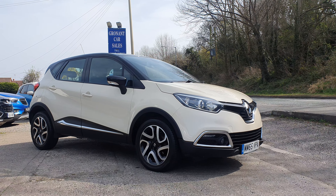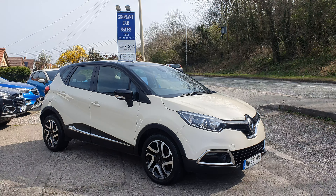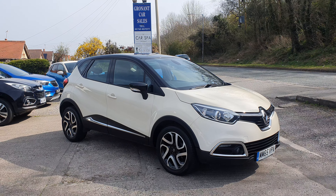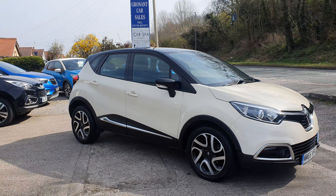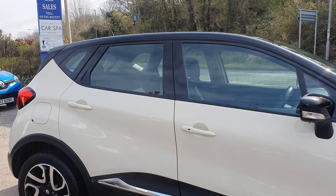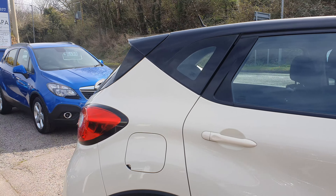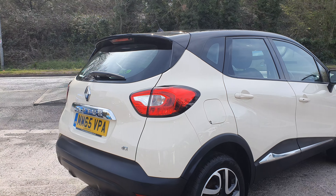Good afternoon, Mark here at Gronach Car Sales. Just a short walk-around video of our latest car that's just come into stock. For those of you that are familiar with our little business, you won't be surprised to know it's a Renault Captur. We do love a Renault Captur.